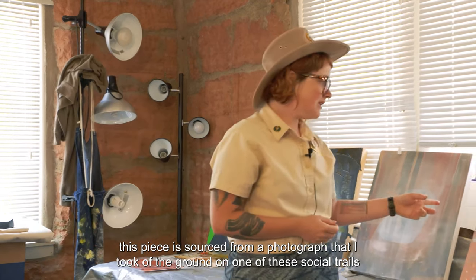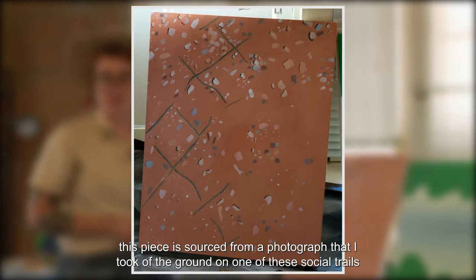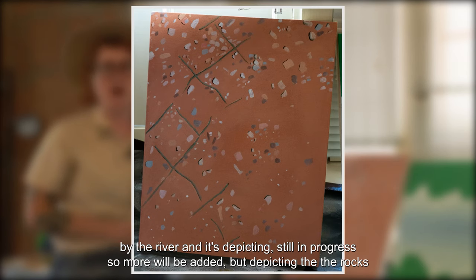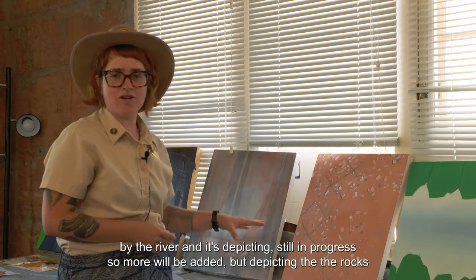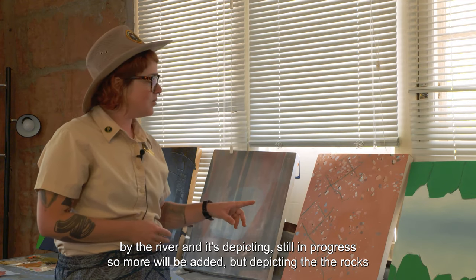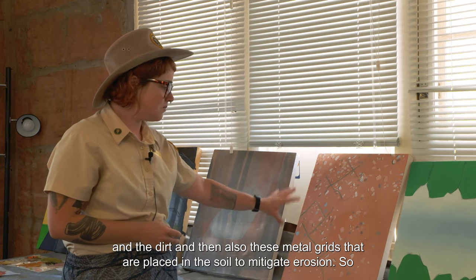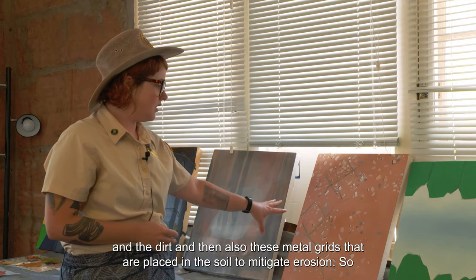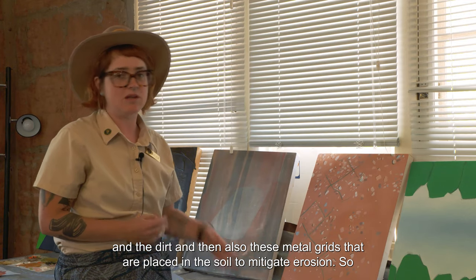This piece is sourced from a photograph that I took of the ground on one of these social trails by the river. It's depicting — still in progress so more will be added — the rocks and the dirt and also these metal grids that are placed in the soil to mitigate erosion.